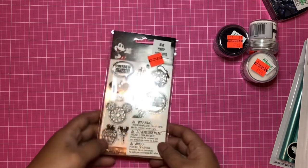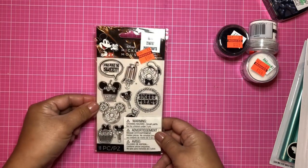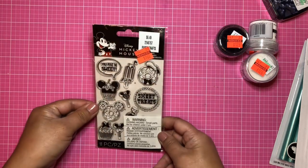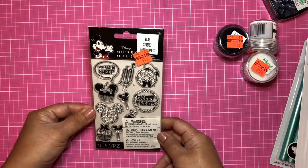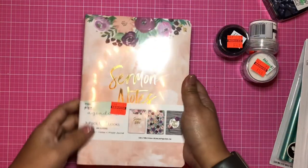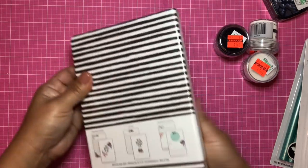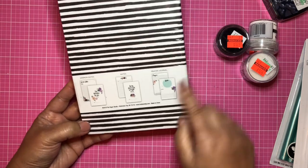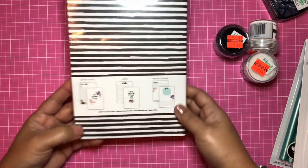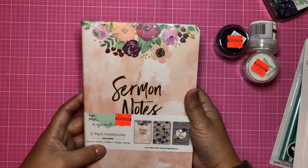I found the Mickey Mouse Sweet Treats stickabilities — I love it because that donut and cupcake are so cute, and this was $1.62. I got this for my cousin's sermon notes — it's actually three different notebooks. I got it specifically for this design; she's going to enjoy it. It's pink, very soft, with gold notes, and this was $2.74.